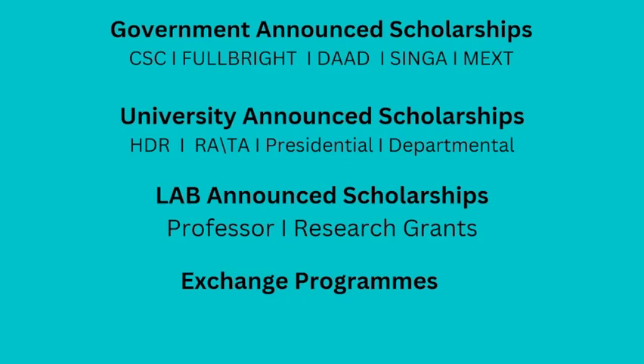University-announced scholarships are funded by the university. Sometimes you need to work as a research assistant or teaching assistant to have your stipend and fund your living expenses.